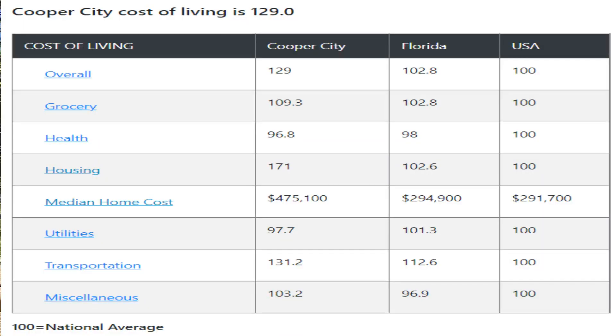The cost of living in Cooper City is significantly higher than the national average and the state of Florida as a whole. Based on an index of 100, Cooper City comes in at 129, compared to the national average of 100 and Florida's 103. The biggest contributing factor is housing — Cooper City scores 171 on the housing index, versus the national average of 100 and Florida's 102.8. The median home price in Cooper City is $500,000. There's a small mix of condos and townhomes, but the vast majority of properties are single-family homes, with a good mix of gated and ungated communities.